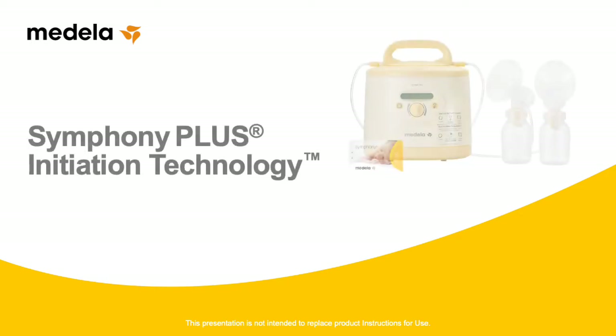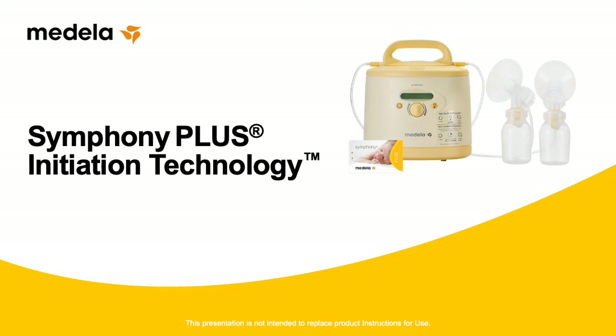This brief presentation introduces Medela's Symphony Plus breast pump, designed and verified by clinical research to help more moms produce more milk. Using computer-based technology, Symphony Plus integrates two unique pumping programs to meet the needs of all pumping women at any phase of lactation.